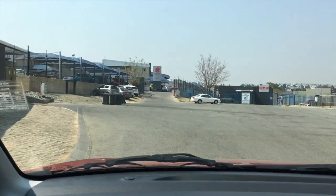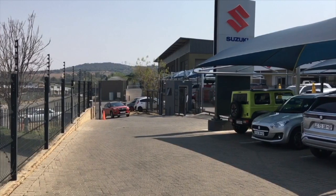Here we are back at the home of happy customers, Suzuki Kailami. Thanks for joining us on the drive from Suzuki Rivonia to Suzuki Kailami. Please come through and have a visit and see what all the fuss is about.